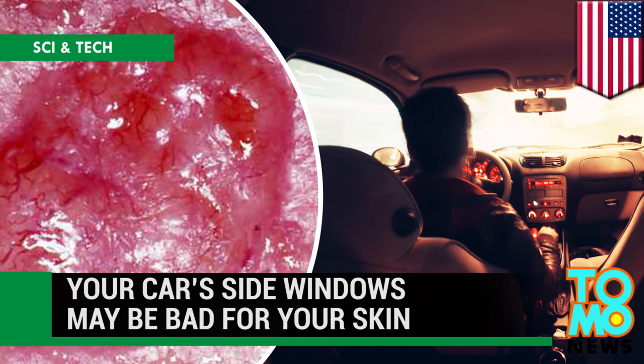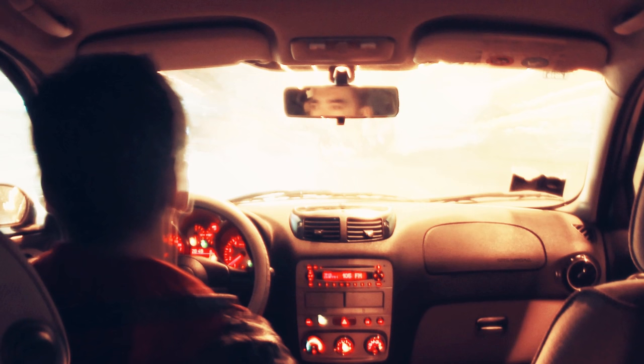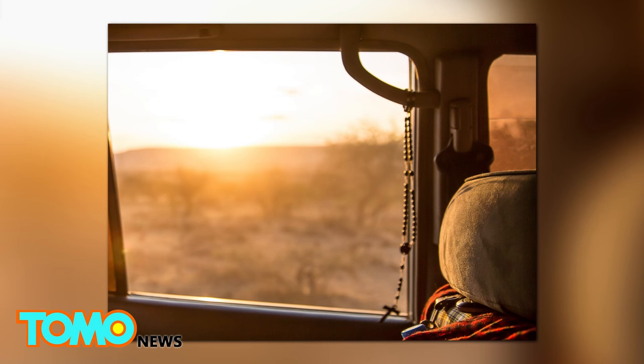A new study shows that while the windshields of cars may block a majority of harmful rays from vehicle drivers and passengers, side windows aren't as effective.